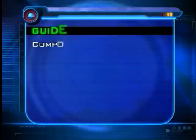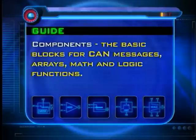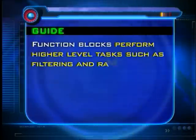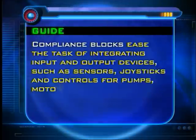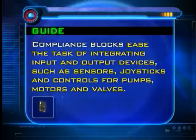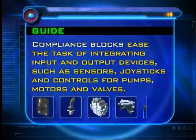Guide incorporates a building block application software hierarchy, beginning with components — the basic blocks for CAN messages, arrays, math and logic functions. Function blocks perform higher-level tasks such as filtering and ramping. Compliance blocks ease the task of integrating input and output devices such as sensors, joysticks and controls for pumps, motors and valves.